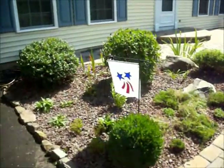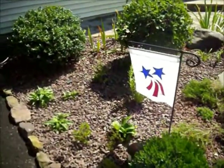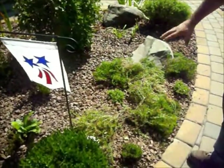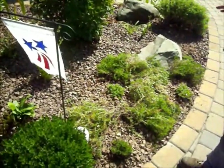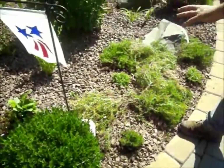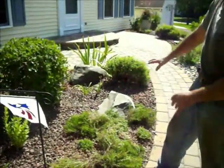We moved a lot of the perennials around. This flax over here is a beautiful ground cover in March and April. She only had purple, so we put some mountain pink in there as well. That will all grow in, so when it comes to March or April, she's going to have real beautiful color here.